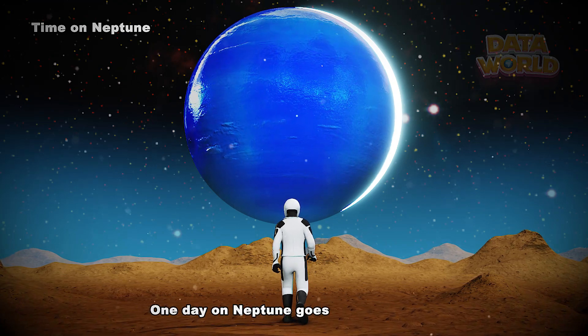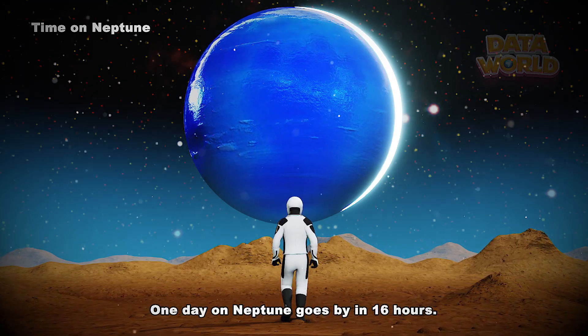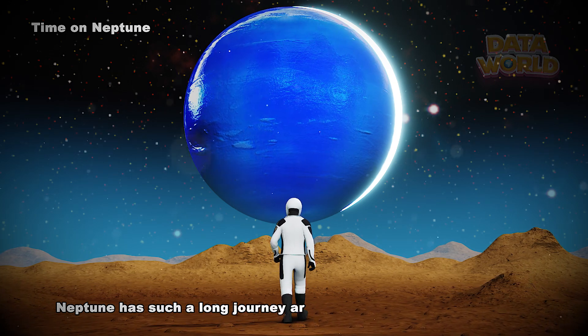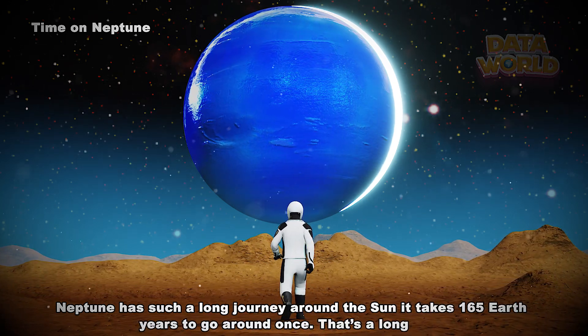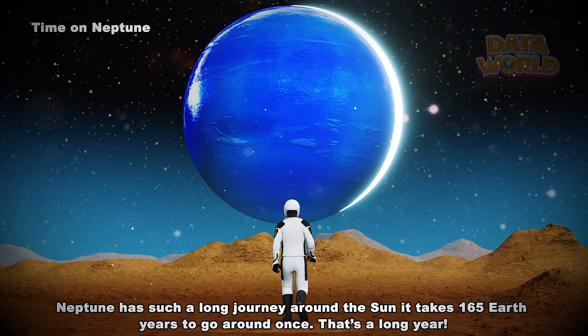One day on Neptune goes by in 16 hours. Neptune has such a long journey around the Sun it takes 165 Earth years to go around once. That's a long year.